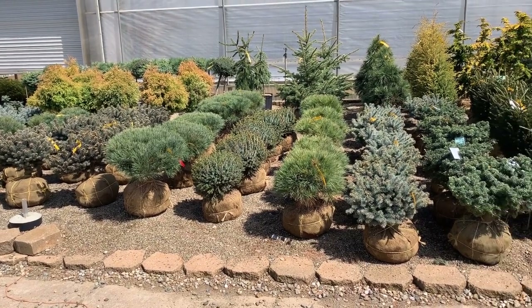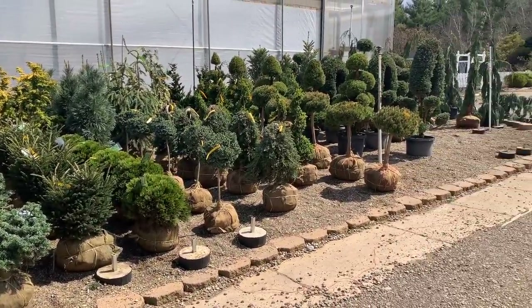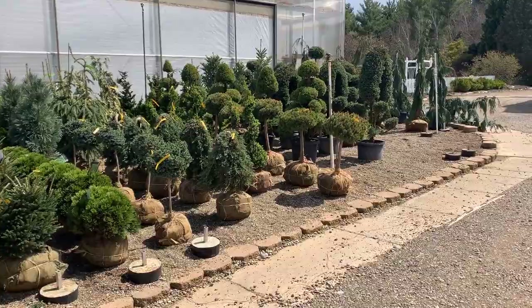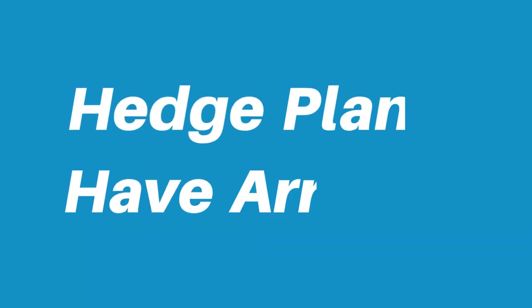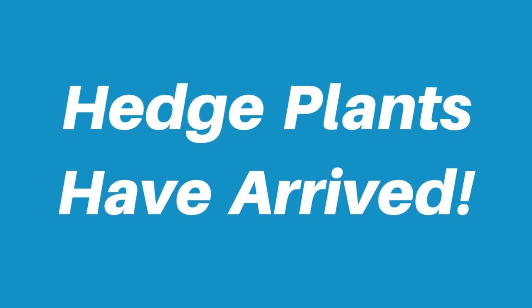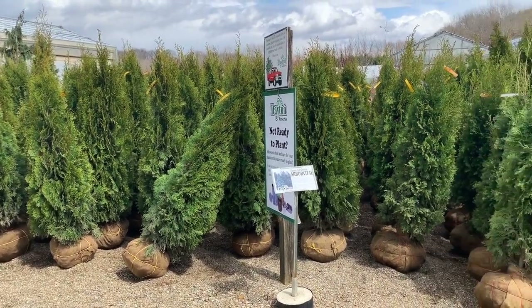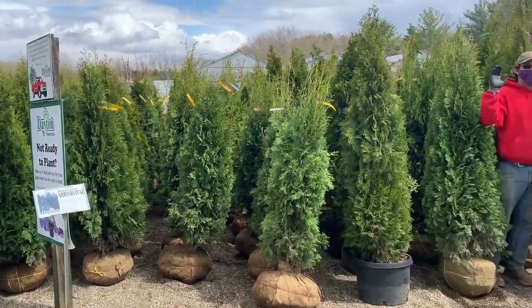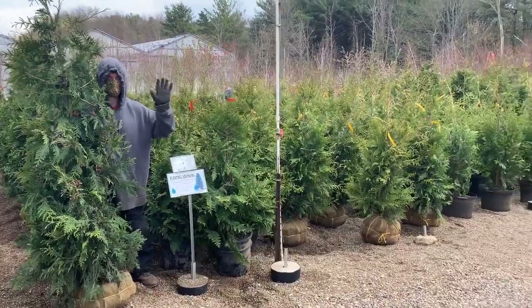All of these unique specialty evergreens have been put out for sale as well, and there's even more than that around the corner. We received even more shipments this week of the very popular Emerald Green and North Pole Arborvitae, and various sizes of the Western Red Cedars.